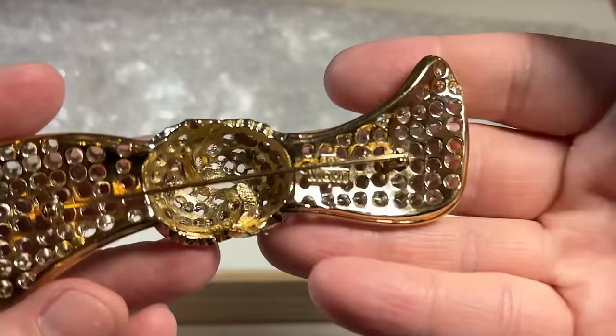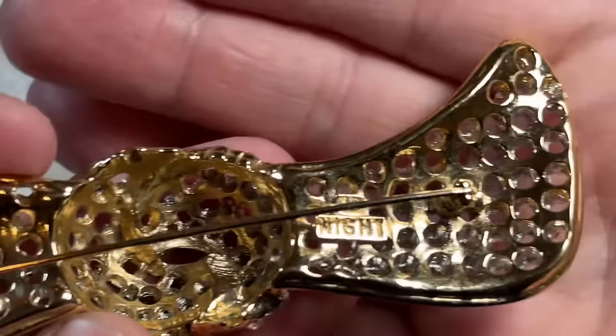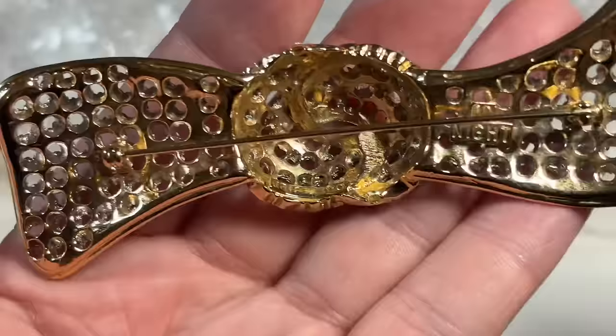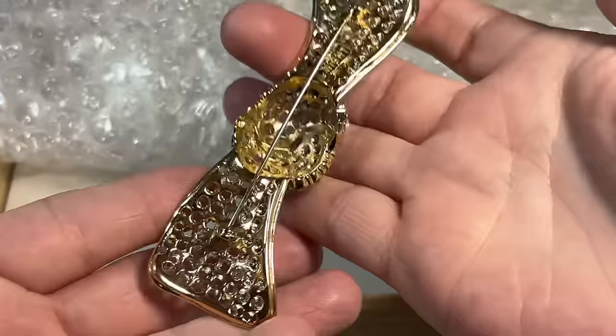A blingy brooch — look at that. This has got to be somebody special. It says Valentino. Yes, this is Valentino — this is one piece I did see beforehand. Beautiful vintage Valentino brooch. I mean, it does not get better than that. Oh my gosh, that's beautiful.